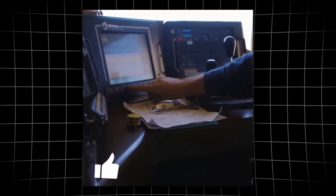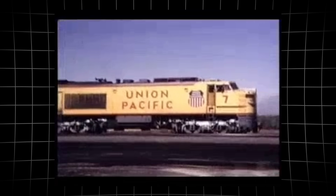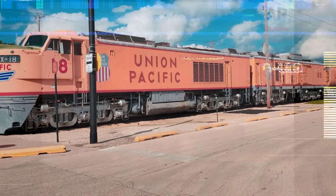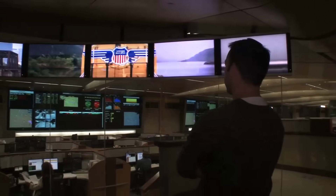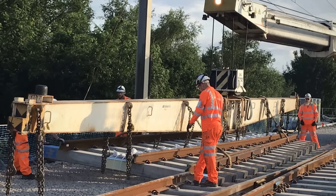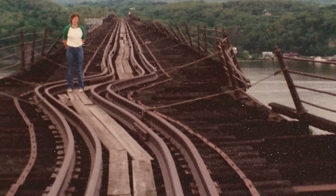As railroads weigh ever bolder technologies — autonomous trains and hydrogen engines — the trade-off between raw power and lasting impact remains urgent. History shows that pushing limits brings both progress and risk. The real challenge now is not just moving freight faster, but ensuring the tracks we lay can bear the future we build. What would you risk for progress?